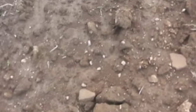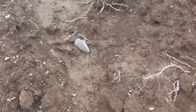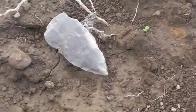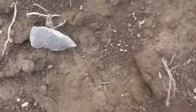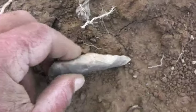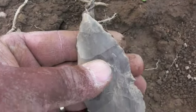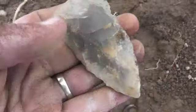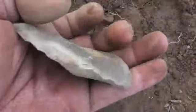Y'all know how it is - flake, flake, broke, flake, flake, broke - and all of a sudden it's flake, flake, whoa, what a blade! Just perfect. It's a nice artifact, over three inches. I'll take that. They've done some cutting with that. Let's keep looking, got a little while longer.